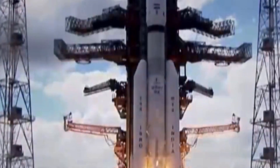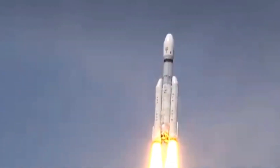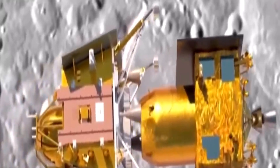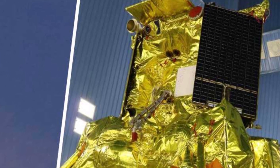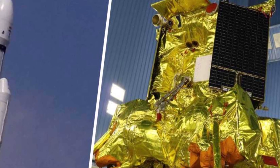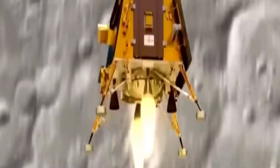Both missions have their unique scientific objectives. Chandrayaan-3's rover will perform seismographic studies, helping us understand the moon's internal structure and any potential moonquakes. Meanwhile, Luna-25 will analyze the lunar soil's isotopic composition to unravel the moon's history of impacts and volcanic activities.